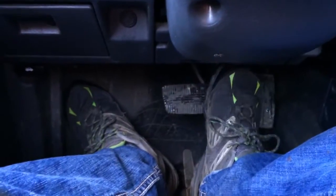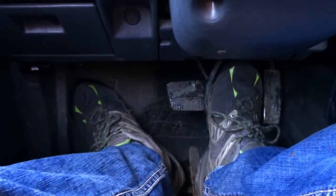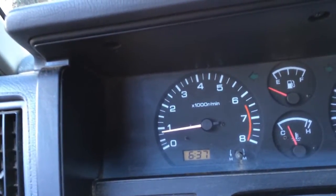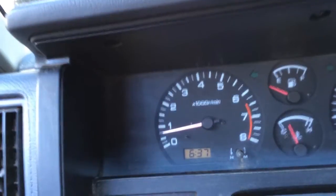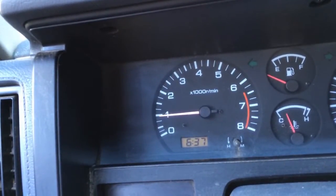My foot's going right to the floor. I put my foot on the brake now and she drops way down. I pump it up again and again, eventually the pedal becomes sort of hard, then the idle comes back up. So I think my booster might be leaking.